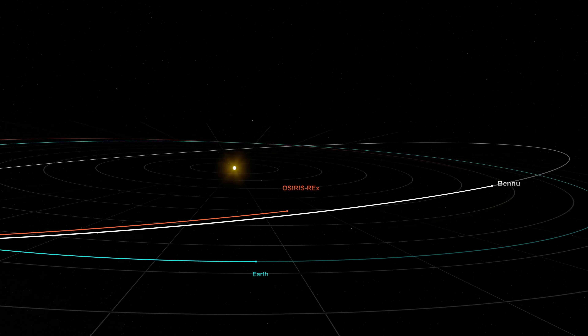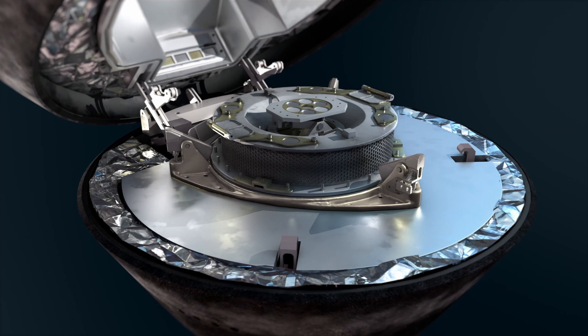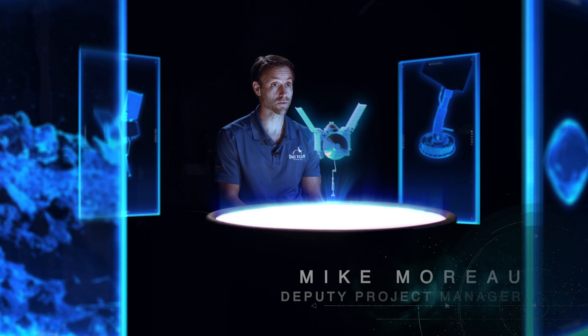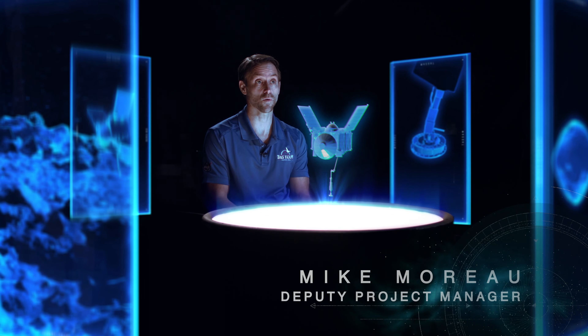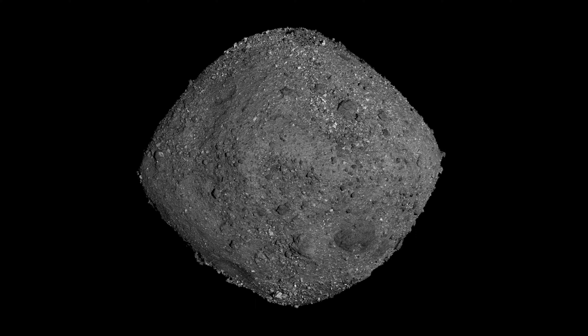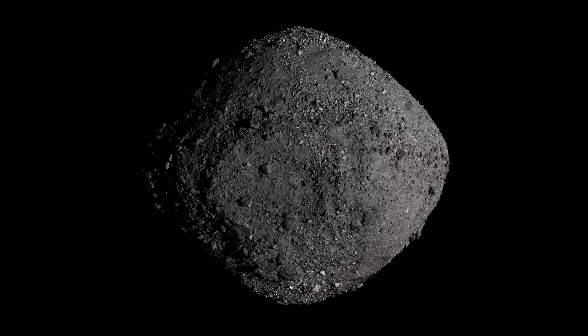We have never done this before — we're actually going to collect a sample and bring it back down to earth for further examination by scientists. In order to achieve that objective, the OSIRIS-REx spacecraft has been navigating around Bennu for about the last two years, studying it in great detail and overcoming a number of challenges that Bennu has presented.